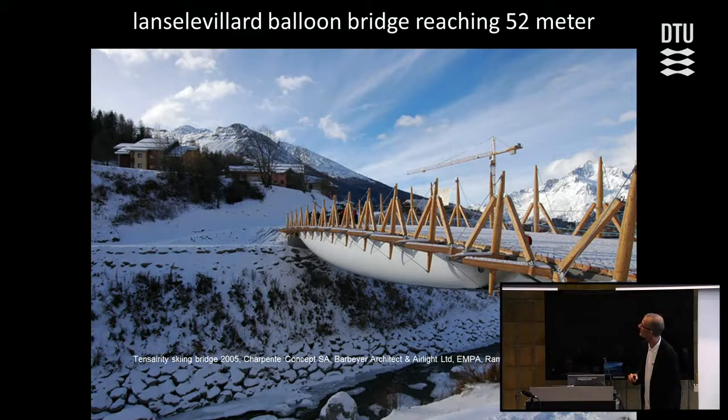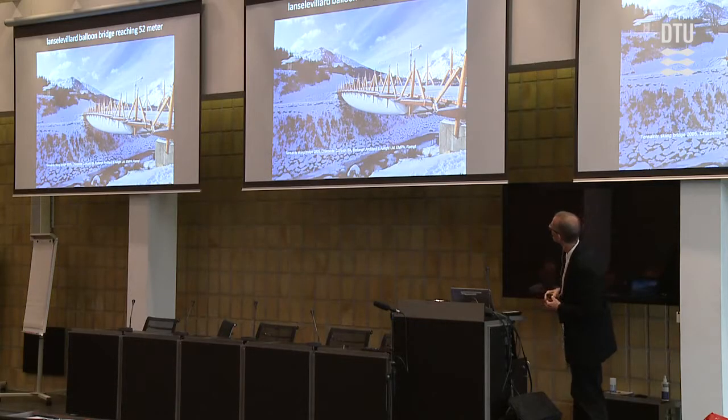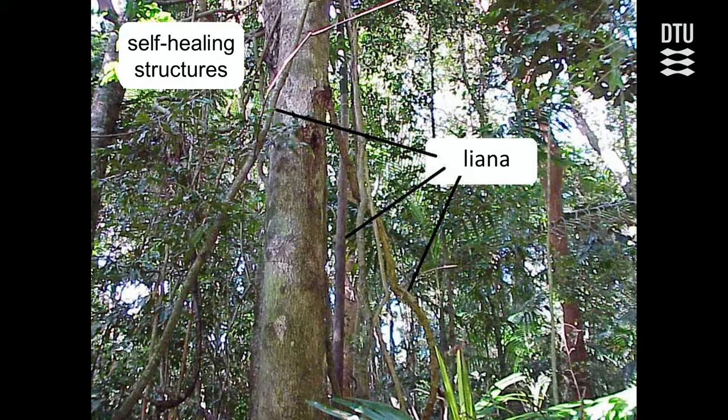When skiing in the Alps, you may encounter a balloon bridge reaching over a valley — 52 meters across. It is a combination of balloon and tensegrity principle, using wires to create a stiff structure, with two large balloons carrying the load. It is lightweight, easy to set up and take down, but has one problem: if it punctures, there's no more bridge. So two companies in Germany and Switzerland looked into self-healing structures for inspiration.